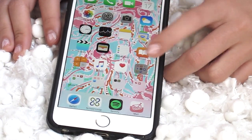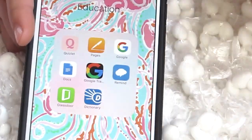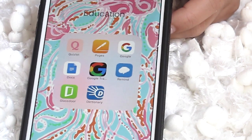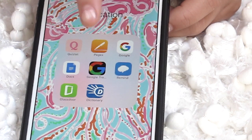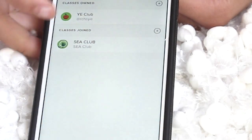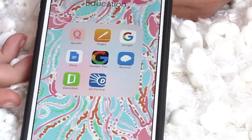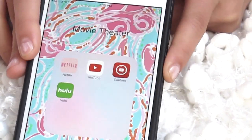This is my education folder, which I use a ton. I have Quizlet — oh my god, thank the lord for Quizlet, best app ever, I highly recommend it, it makes studying so easy. I have Pages, Google Docs, Google Translate, Remind 101 — which is good if you're in clubs or sports to easily send out or receive reminders. I have Glassdoor and Dictionary.